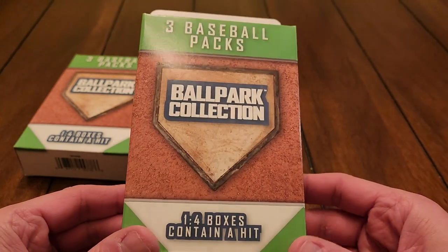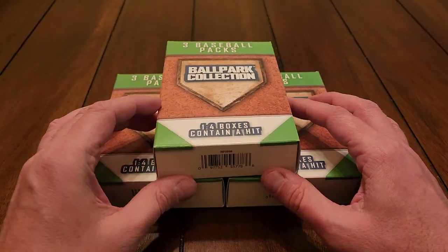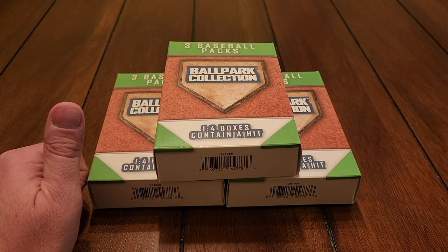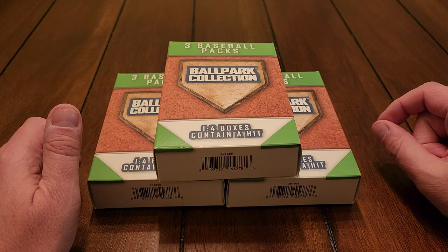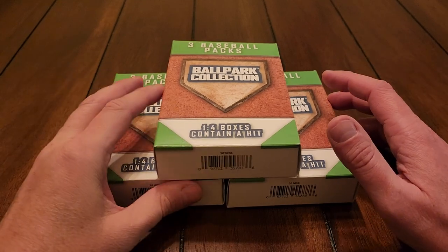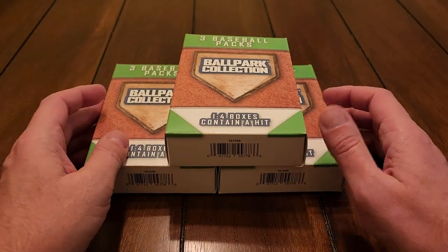Hopefully that's not what it's full of. I'm going to guess what's inside here and I honestly don't know — I have never seen these before. I'm going to guess based off what's been in recent Walgreens boxes: maybe 2020 Heritage High Number, some 2022 Topps Series One retail packs, maybe some 2019 Heritage — something along those lines. That's what I'm guessing.